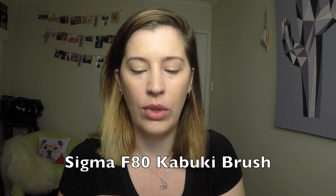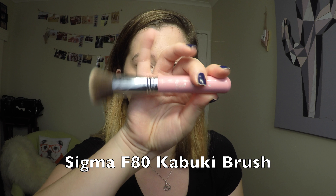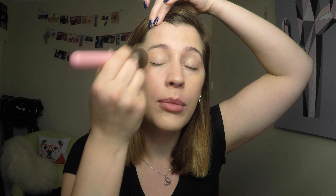This is my Sigma F60 Foundation Brush — I love this for applying foundation evenly across my skin. Then I'm blending with my Sigma F80 Flat Top Kabuki. I've deliberately put a little bit of foundation on my lids because there's no eye primer in this list.